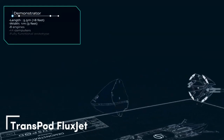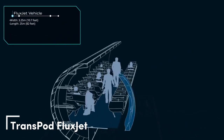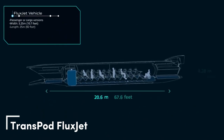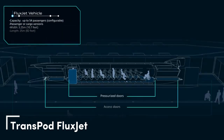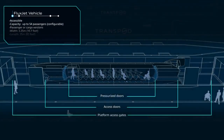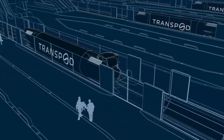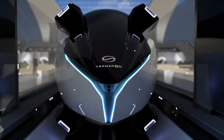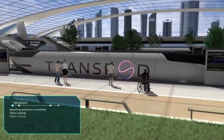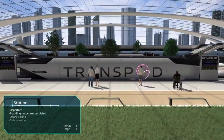TransPod Flux Jet. This video wouldn't be complete without some revolutionary products. Today Canada is responsible for them. In 2022 the fifth mode of transportation was presented there. The concept is called the Flux Jet and offers transportation of passengers and cargo through vacuum tunnels at a speed of over a thousand kilometers per hour.